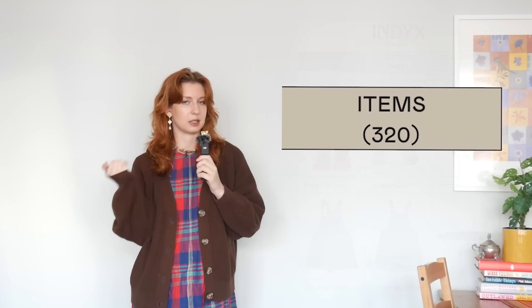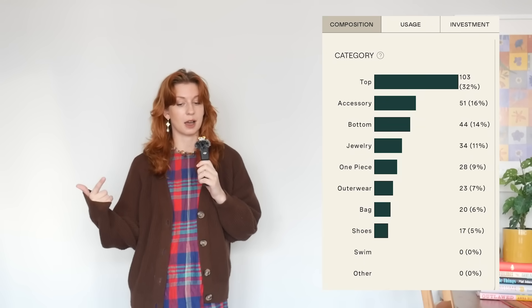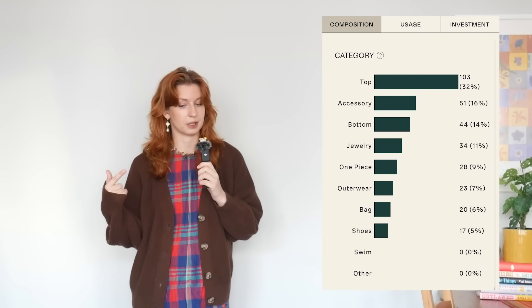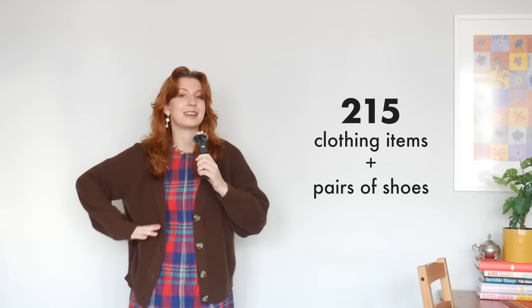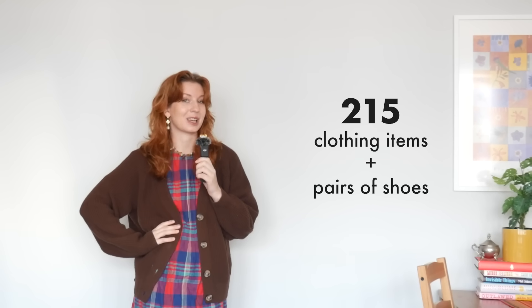The first stat is that I have 320 pieces cataloged altogether — definitely a sizable wardrobe. Although 33% of that, so about 105 of those 320 pieces, are accessories, jewelry, and bags, which still leaves us with a total of 215 pieces for actual clothes and shoes.